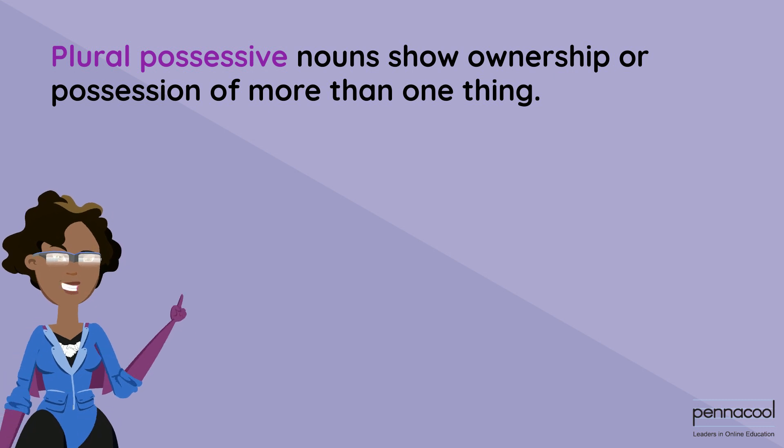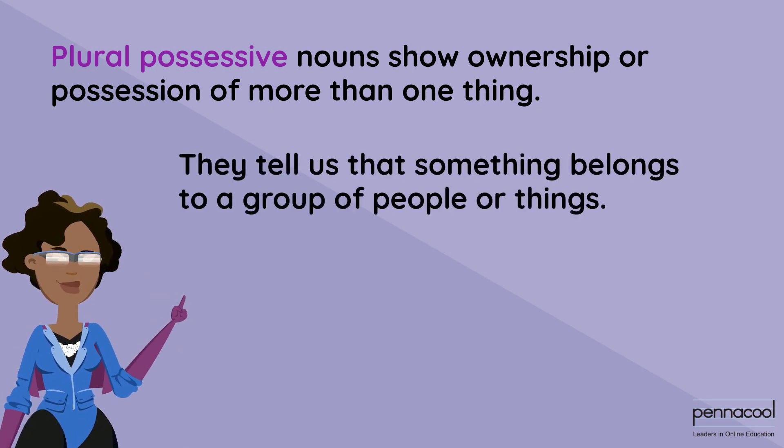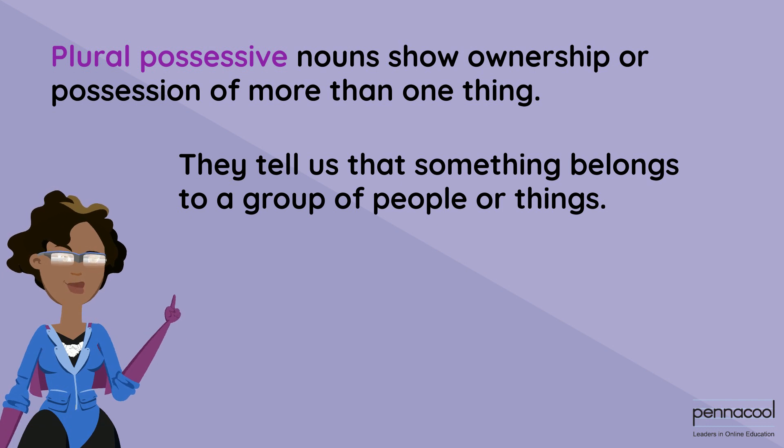Plural possessive nouns show ownership or possession of more than one thing. They tell us that something belongs to a group of people or things.